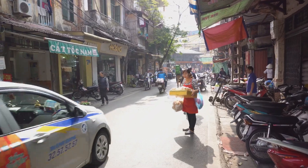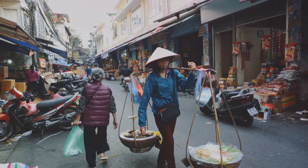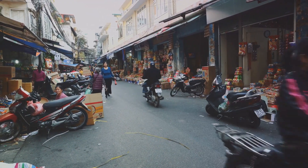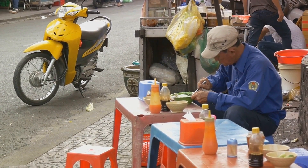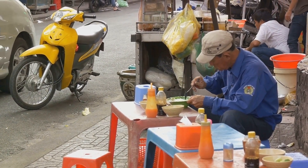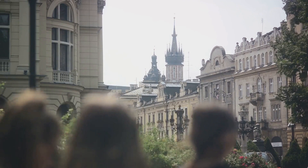Third on our list is the vibrant city of Ho Chi Minh, Vietnam. From delectable street food to bustling markets, this city is a haven for budget travellers. Our third travel hack — immersing in local culture — can be beautifully applied here. Enjoy a bowl of pho at a street stall, or take a local cooking class to truly experience the Vietnamese culture.